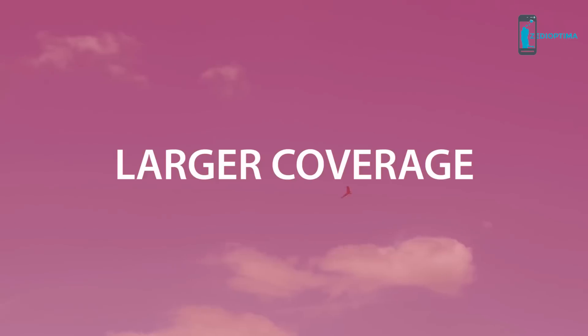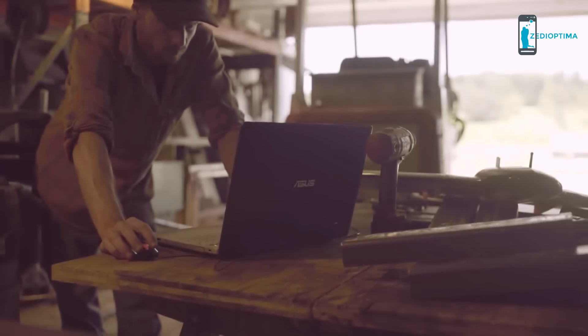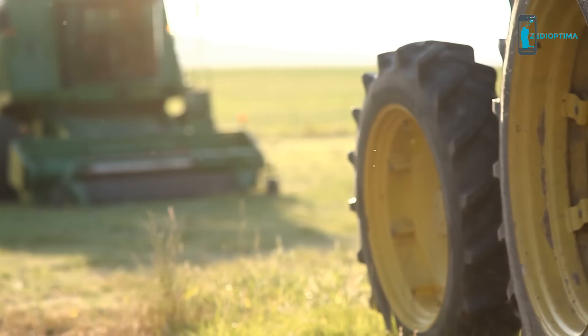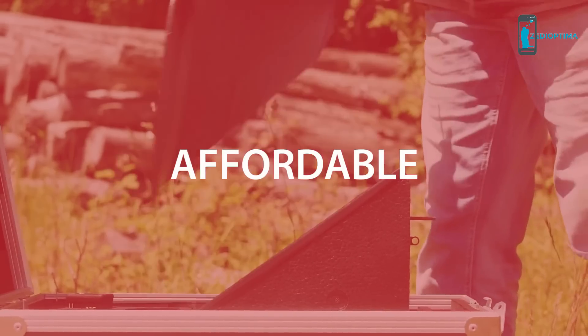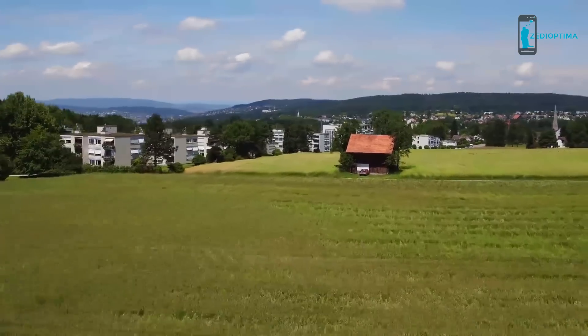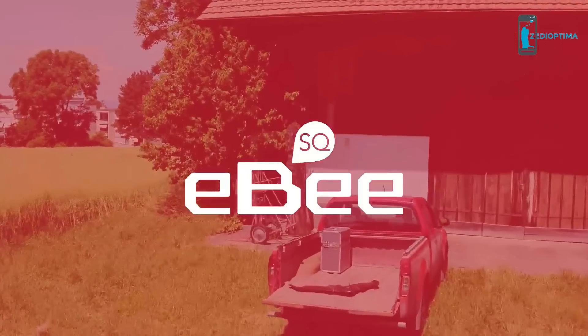A drone that can fly for longer, allowing you to assess more crops with each flight, and a drone that fits neatly into your existing ag workflow, working seamlessly alongside the farm management information system and ag equipment you already use — and all at a price that suits your farm or agronomy business' budget. The result is the most fully featured, cost-effective farming drone launched to date: it's called the eBee SQ.